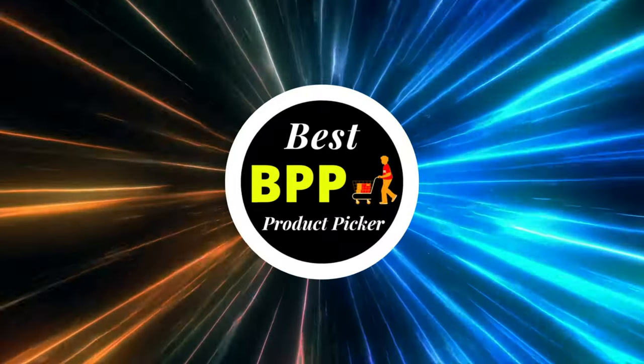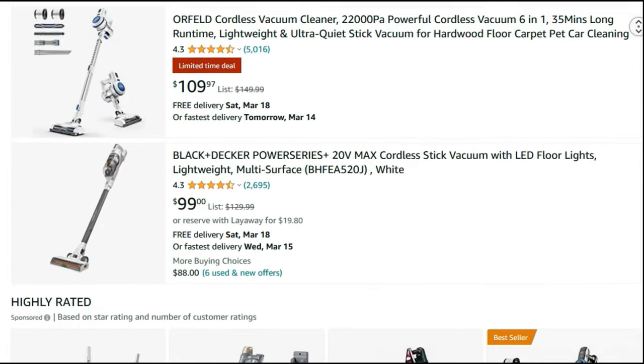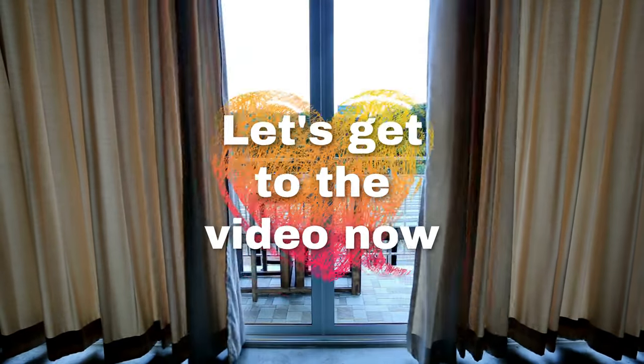Greetings from the Best Product Picker. Today I'm going to present you the top 15 best cordless stick vacuum cleaners available on Amazon. Product links are included in the description below. Let's get to the video now.